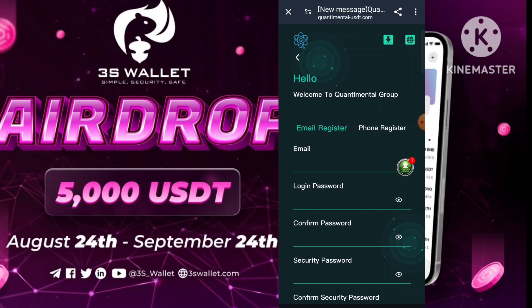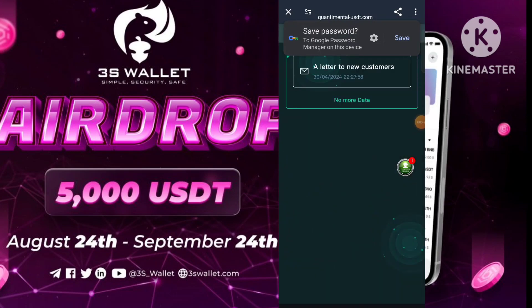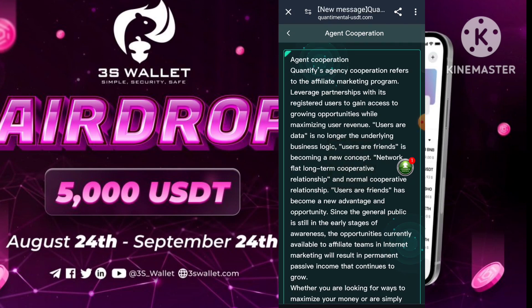After the registration, you need to log in your account. When you log in your account successfully, you will get this type of interface. After that, you need to click on 'I know' and then you will get this type of interface. If you want to start your earning, first you need to reach out some USD.